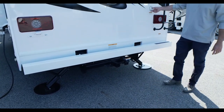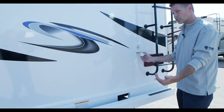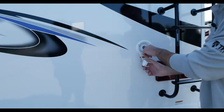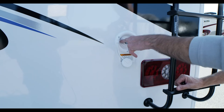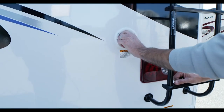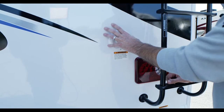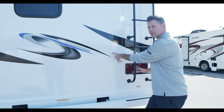You have your fresh water fill back here. It's gravity-fed — just put your hose in here, or fill with buckets if needed. When it's full, water starts to come out of the little vent, so you'll know it's full. This is what you run on when dry camping, when you're not hooked to city water — and you do have a water pump for that.